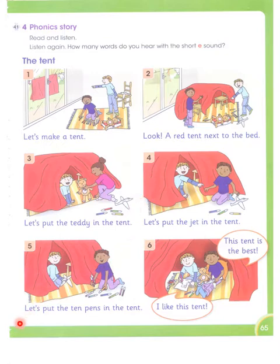Excuse me. Let's put the ten pens in the tent. Here we see 'ten' having the short sound of E, 'pens' having the short sound of E, and 'tent.' So we have three words in picture number five having the short sound of E. 'I like the tent' — this is just one word in picture number six.